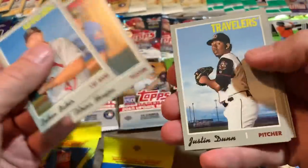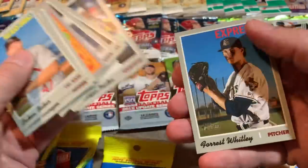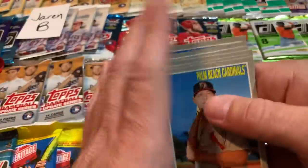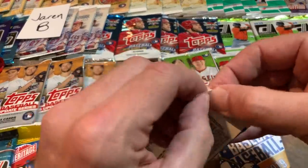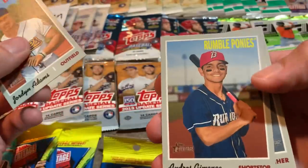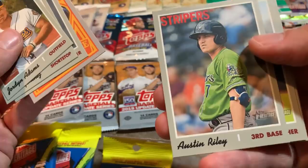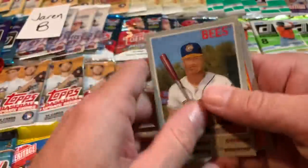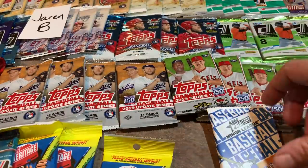Let's see what we get out of our next pack of Heritage Minors. Forrest Whitley was a major name a few years ago — not so great since the PED thing. There's a Rumble Ponies card — I was hoping that was going to be a Tim Tebow because I think he is on the Rumble Ponies in his card. There's Austin Riley — you guys know Austin Riley from the Braves, he came up and made a nice impact. There's a nice Julio Pablo Martinez card.